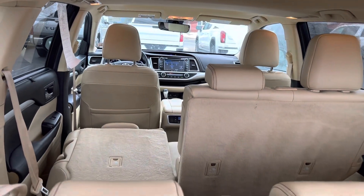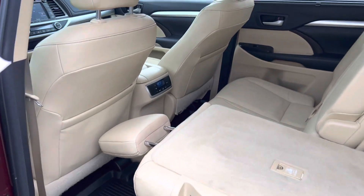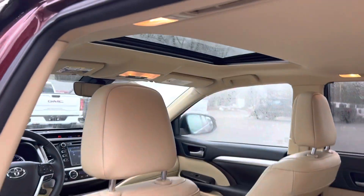Got the bench in the second row. There's the additional seating. All-weather mats also. Climate control in the back for the kids. Sunroof.